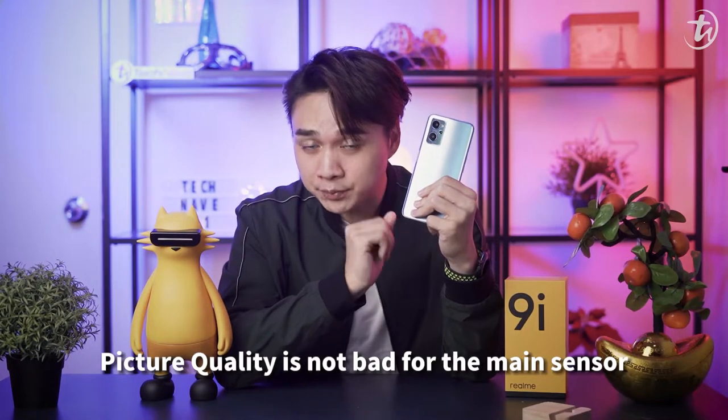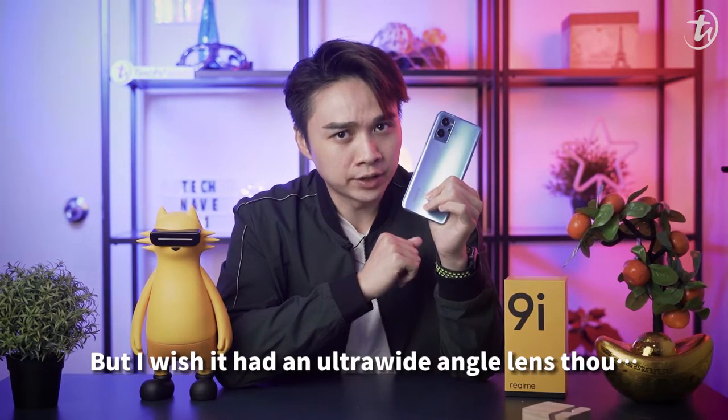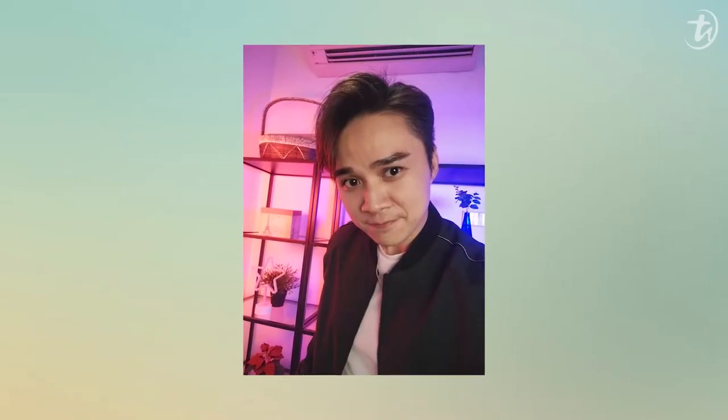Picture quality is not bad for the main sensor, but I wish it had an ultra-wide angle sensor though. The 16MP selfie camera — not bad, not bad.